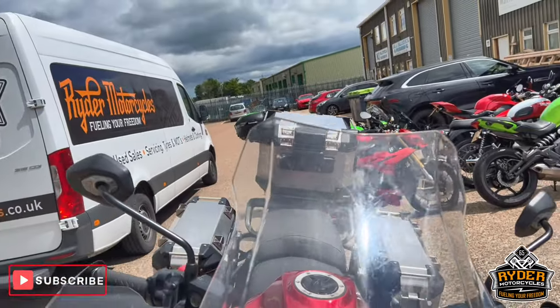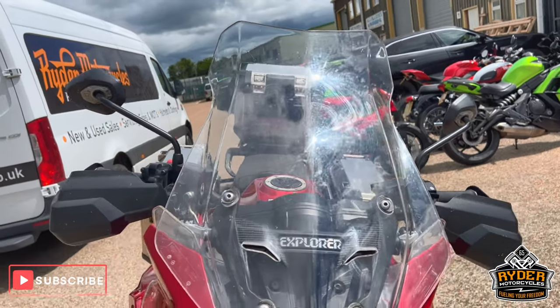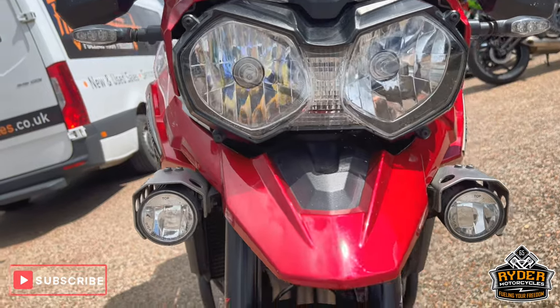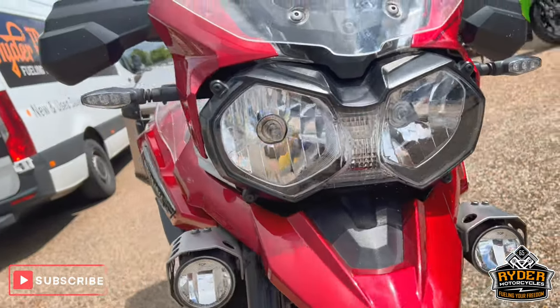You've got the clear screen that's electronically adjustable. The headlights are nice. It does need a valet so there is dirt in places. You've got the spotlights.